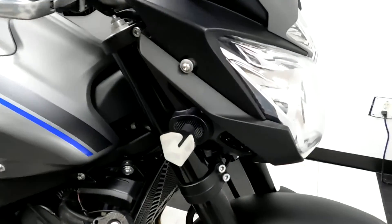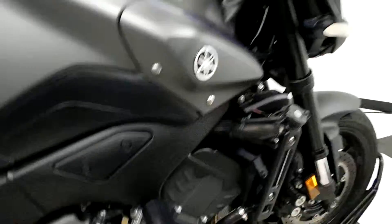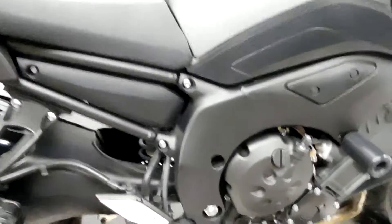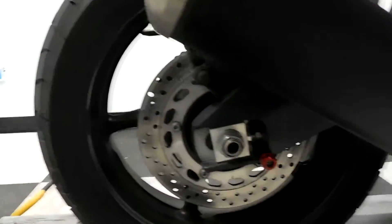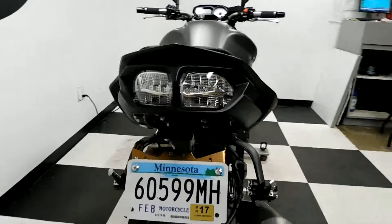It comes with LED front blinkers, aftermarket grips, frame sliders, a Power Commander 5, stand spools, and an integrated tail with a fender eliminator.